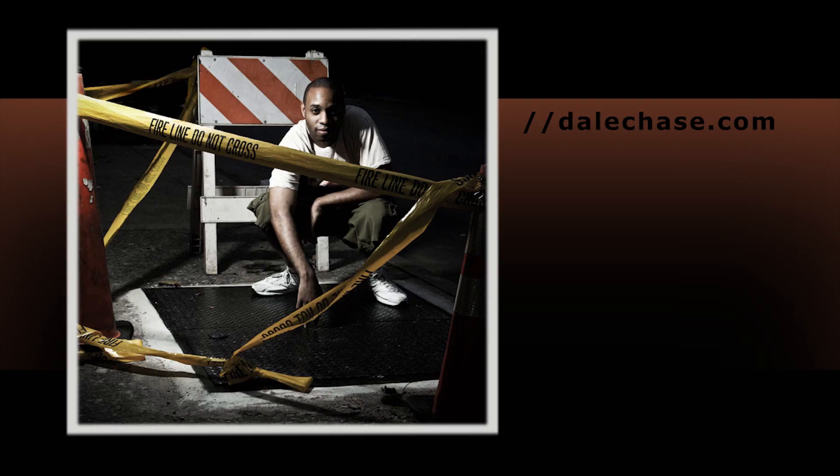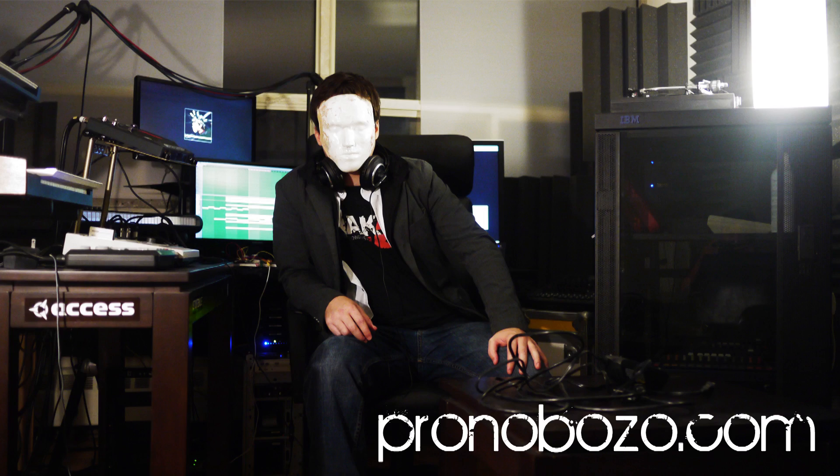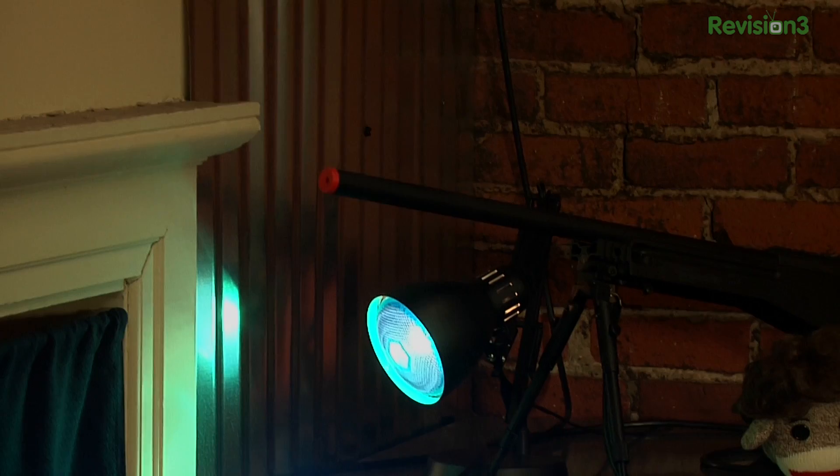I canceled my cable and I'm building a home theater PC — cutting the cord, finally. Until next week, I'm Shannon. I'm Darren Kitchen. Trust your technolist. Bye-bye!